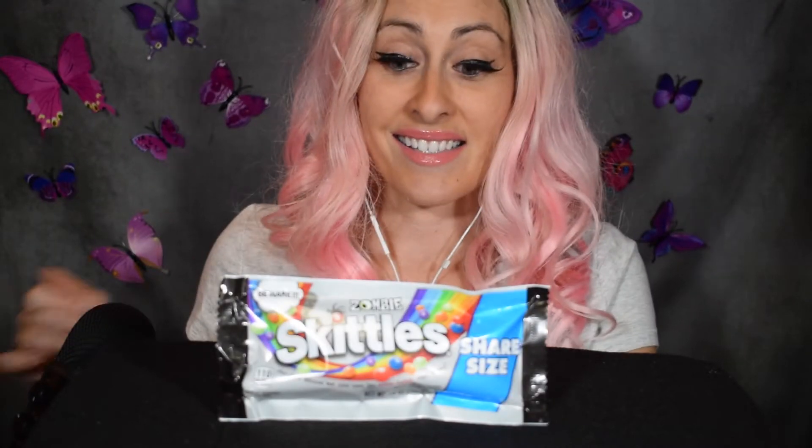Hi guys, welcome back to my channel! Today I found Zombie Skittles and I thought I would do a short video. Have you guys heard of these? I haven't. I know it's not Halloween time, but Halloween is my favorite holiday, so I thought I could share these with you guys and try all the flavors.